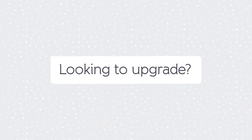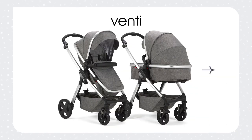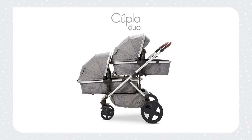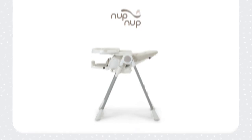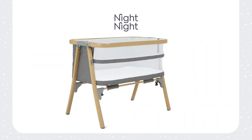Looking to upgrade? You can also tailor your bundle to suit your needs. How about upgrading the Venti to a travel system suitable for a second baby, like the Cupola? Or changing the high chair to our award-winning Nup-Nup, which is suitable to use from birth. If you'd rather co-sleep, then upgrading from the Kangoo to the Night-Night might be the option for you and baby.